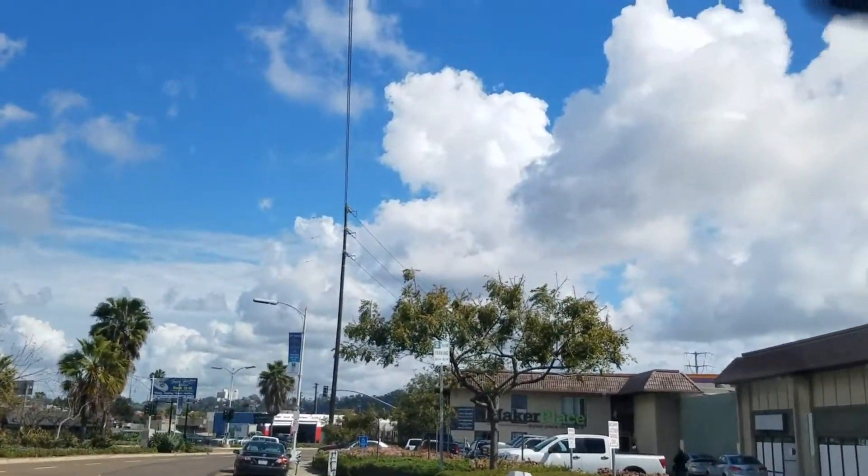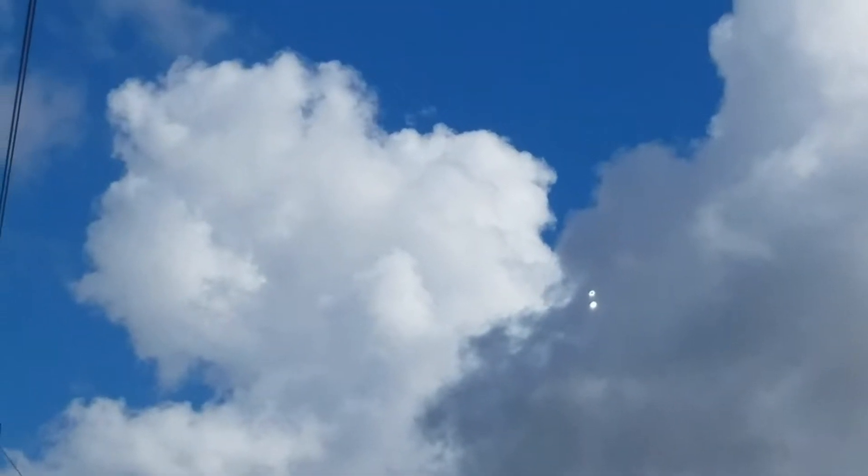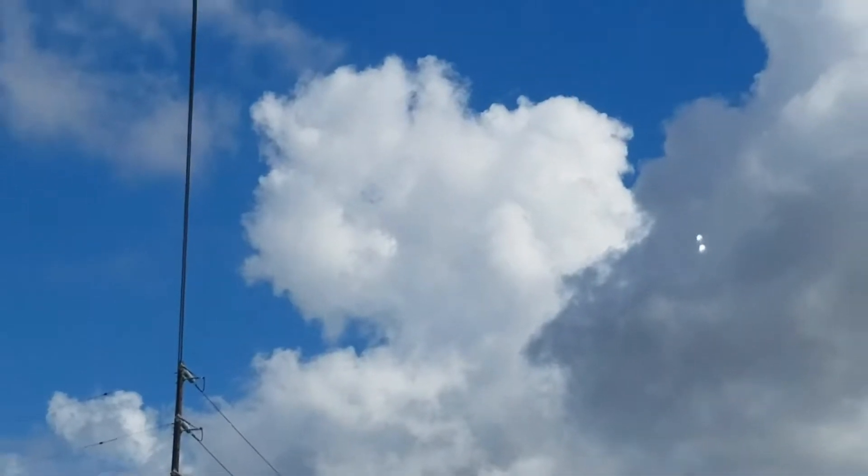When I was in La Jolla I almost felt like I was kind of among the clouds, like flying around in the clouds. And by the way, that's not a UFO — that's a glare on my windows, just to let you know.